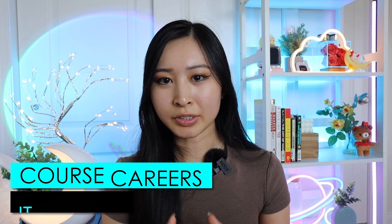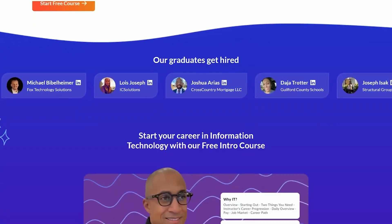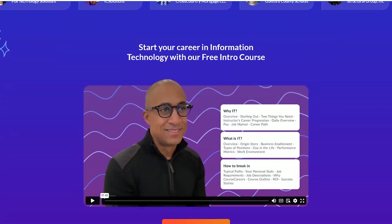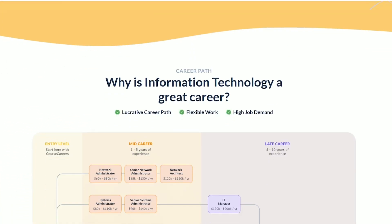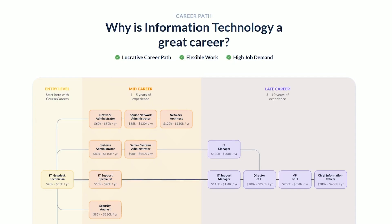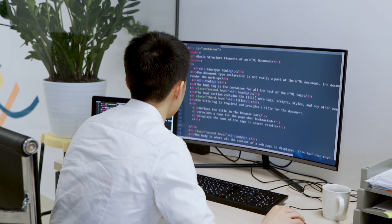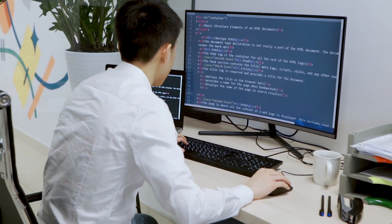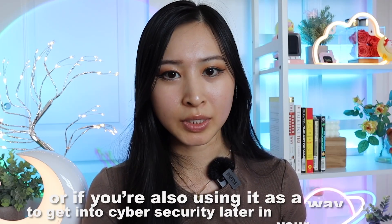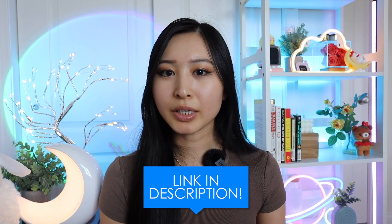Next up is the Course Careers IT course, specifically their free IT training. Course Careers provides IT training taught by Josh Matacor, a YouTuber who started his career in IT before moving into cybersecurity. He made this IT course to give you hands-on technical experience on Microsoft Azure, help desk ticketing, and Active Directory, with lots of hands-on labs you can add to your resume as technical projects. You can start with the free IT training to decide if the course is right for you, and get $50 off if you enroll using the link in my description.